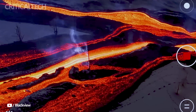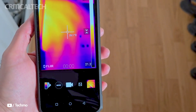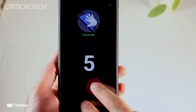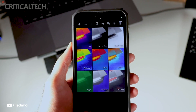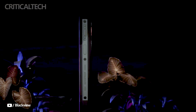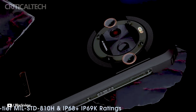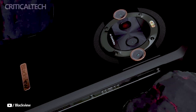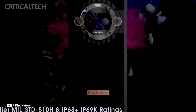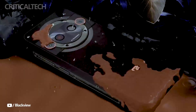Pre-orders for the BL9000 Pro may now be placed on AliExpress, and will remain open until May 17. This durable smartphone is currently available at a special introductory price of $429, which is far less than its $800 normal price. Taking advantage of the pre-order offer before it expires is highly recommended if you're thinking about purchasing this item, because of its sophisticated features, which include high-resolution thermal imaging, sturdy hardware, and amazing camera capabilities.